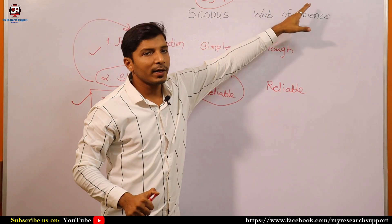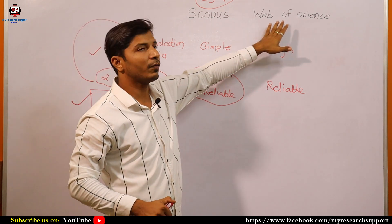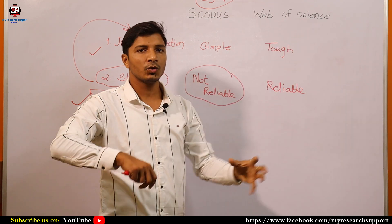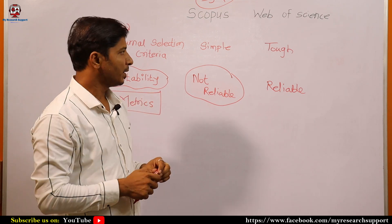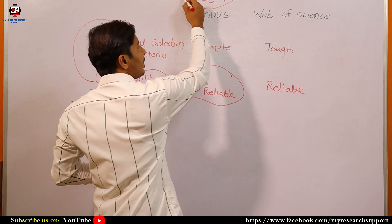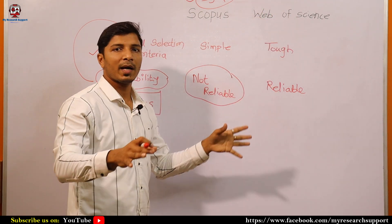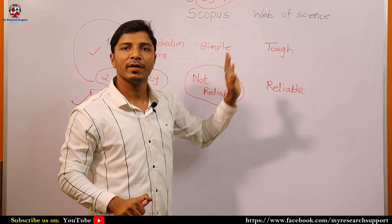If the impact factor is present for a journal, you may be assured the journal is under Web of Science. However, this impact factor should be a product of Thomson Reuters, because there are different agencies giving impact factors. These metrics — number of citations, CiteScore, SJR, and impact factor — are the important parameters to evaluate, and I have already discussed these in my previous videos.